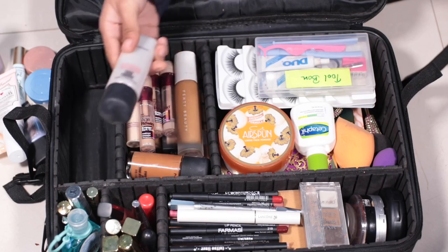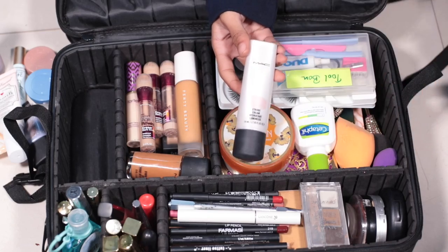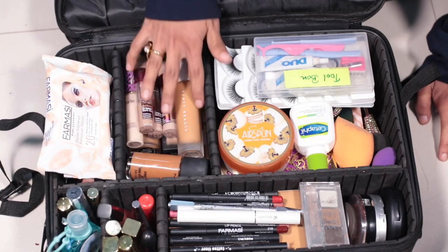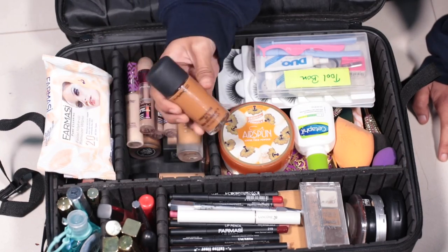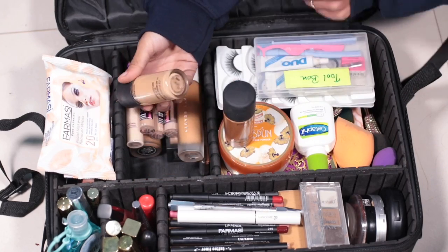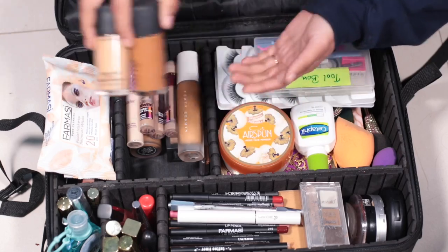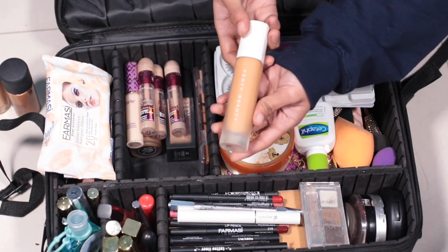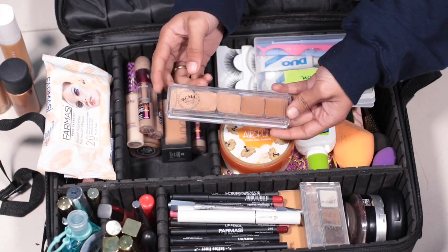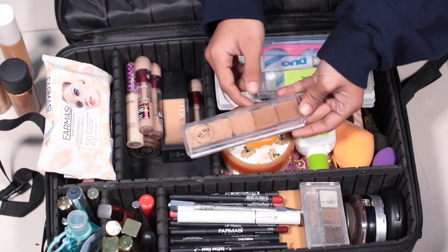This is a MAC Strobe Light cream. Then for foundations — I carry multiple shades because clients have different skin tones. I have MAC foundation in NC50 and NC30. I also have a Fenty Beauty foundation and an RCM no-color foundation palette with different color options.